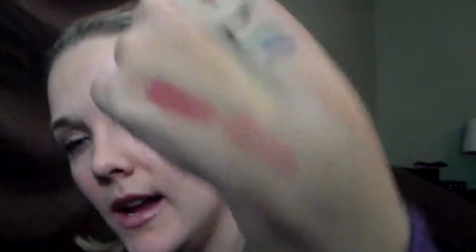My favorite lipsticks of the year — the first one is a nude: Hourglass Grace. This is the best nude. Most nude colors wash me out and make me look like a ghost, but this is such a pretty color. With the Rimmel Lip Liner or the Milani Natural Lip Liner, it's an amazing combo. I love Hourglass lipsticks, but they're really, really soft, so you have to be careful with them — I accidentally broke part of my other one.